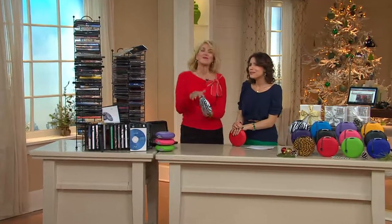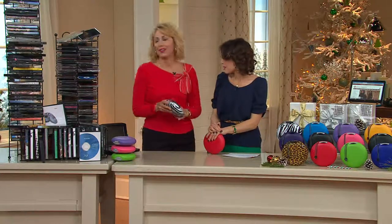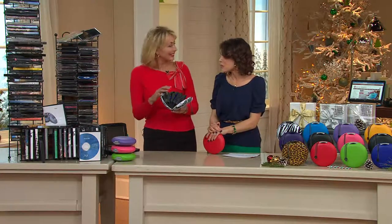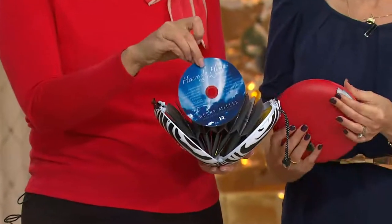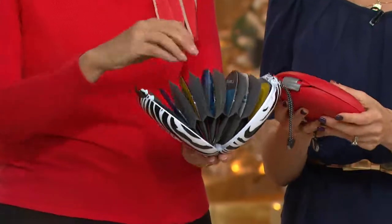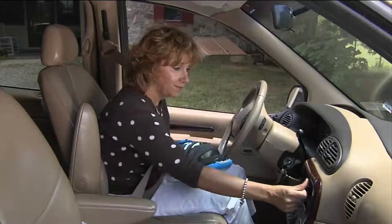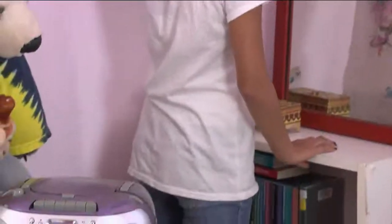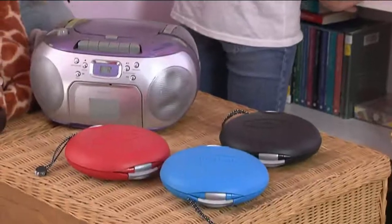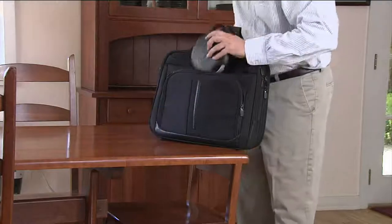Games can be like $50 a pop, and we've had more than one break on us over the years — someone steps on it because someone else didn't put it away. With disc gear, you could drop it and your disc will still be fine, because it's impact resistant — that hard shell. It's also heat resistant. You can leave this in your car all year round because it's not plastic. We have that soft chamois cloth on the inside so it actually cleans and protects your disc.